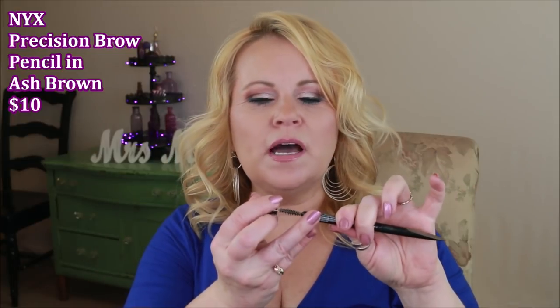I also was absolutely loving the NYX Precision Brow in ash brown. I love that it has a spoolie on one end for grooming and a more oval shape on the tip. It's a really ashy color but dark enough to help my brows. I've been finding that taupe just isn't the right color for me — it has to be more ashy — and this is like the perfect color.